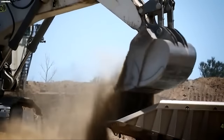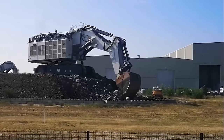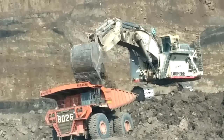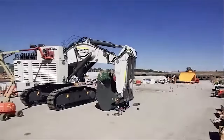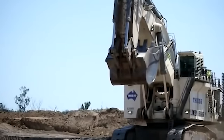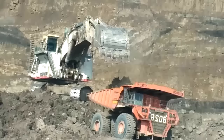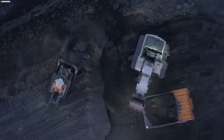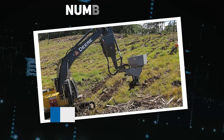Liebherr's distinctive approach includes extended service intervals for mining machinery, boosting overall efficiency, reducing downtime, and increasing productivity. Environmental responsibility is a key focus, reflected in equipment designs with lower emissions and fuel consumption, aligning with eco-friendly practices. In summary, Liebherr's mining equipment reflects a commitment to excellence, safety, and environmental sustainability. Through innovation and dedication to industry standards, Liebherr continues to lead the mining sector towards safer, more efficient, and environmentally conscious practices.